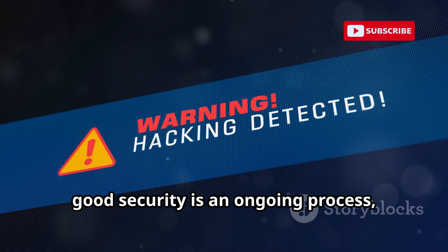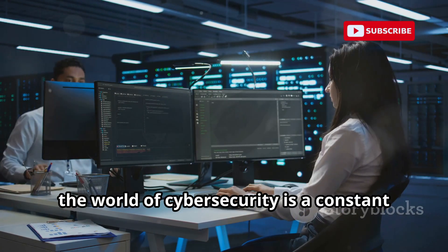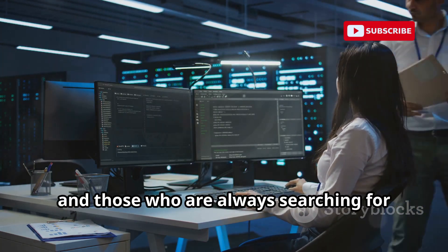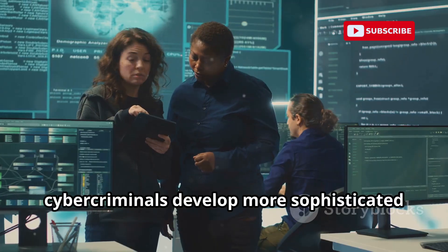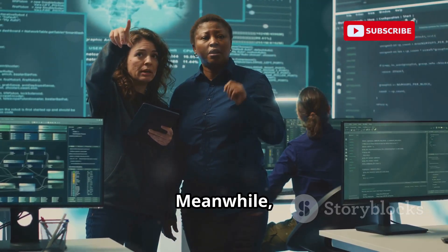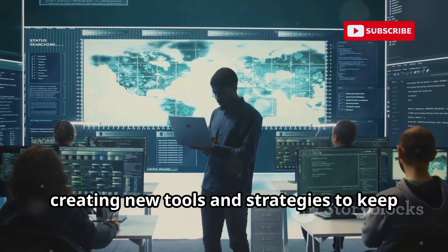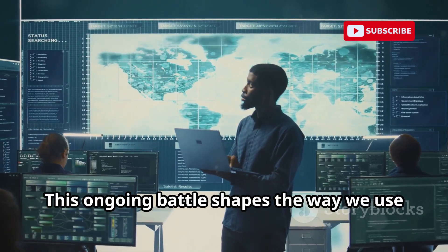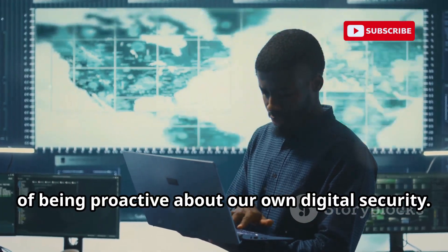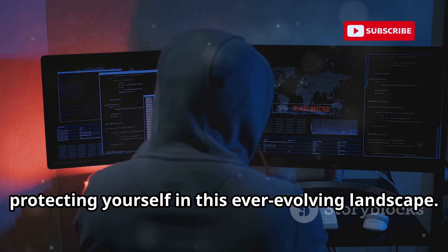Remember, good security is an ongoing process, not a one-time setup. In today's digital age, the world of cyber security is a constant arms race between those who are tirelessly building and improving defenses and those who are always searching for new ways to breach them. Every day, cyber criminals develop more sophisticated techniques to infiltrate systems, steal data, and disrupt lives. Meanwhile, cyber security professionals work around the clock to stay one step ahead, creating new tools and strategies to keep our information safe. Staying informed and adopting best practices is absolutely crucial to protecting yourself in this ever-evolving landscape.